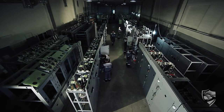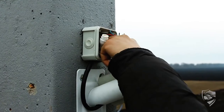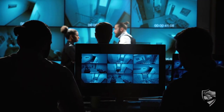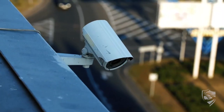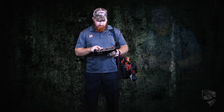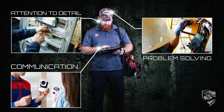Industries employing low-voltage service technicians include commercial and residential building contractors, electrical and HVAC contractors, and security services, as well as the hospitality and medical industries. Wages range from $20.97 up to $34.28 an hour. Technicians need attention to detail, problem solving, and communication skills.